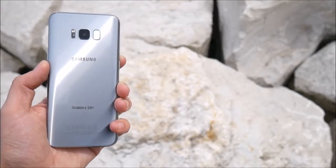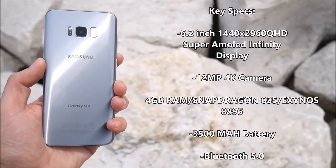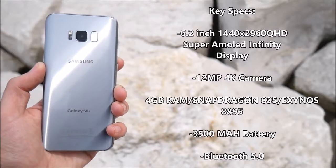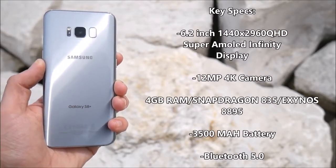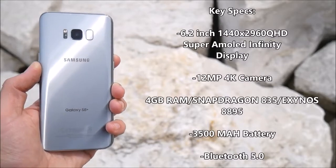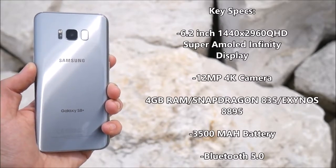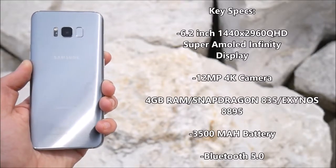Let's get the internals out of the way here. The Galaxy S8 Plus comes with a 6.2-inch 1440x2960 QHD Super AMOLED display, dubbed Infinity Display by Samsung's marketing team. A 12 megapixel camera that shoots in 4K, 4 gigabytes of RAM, with a Snapdragon 835 or Exynos 8895 chip depending on whether you go with the international or US variant, a 3500 milliamp hour battery, and an industry-first Bluetooth 5.0.